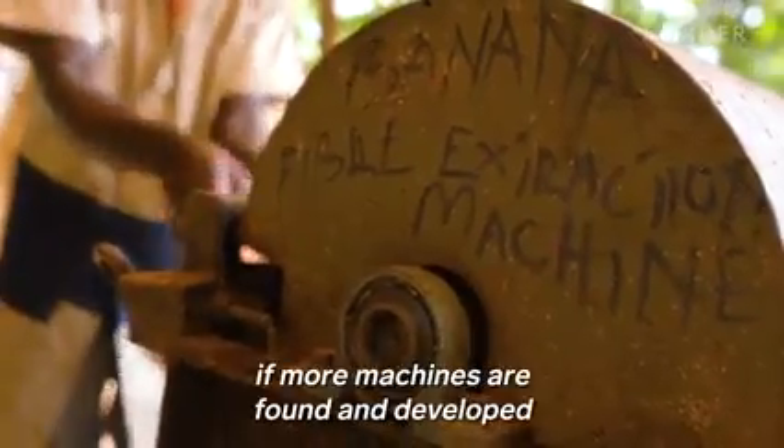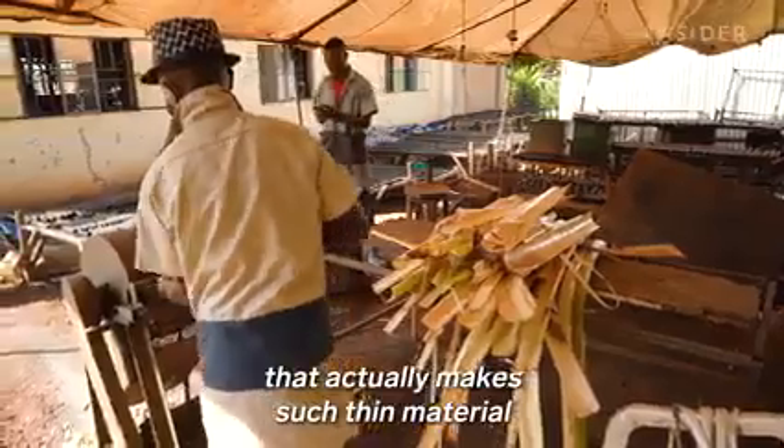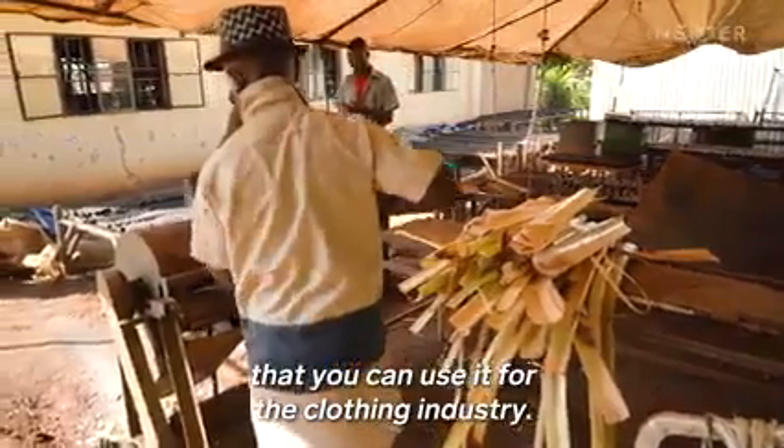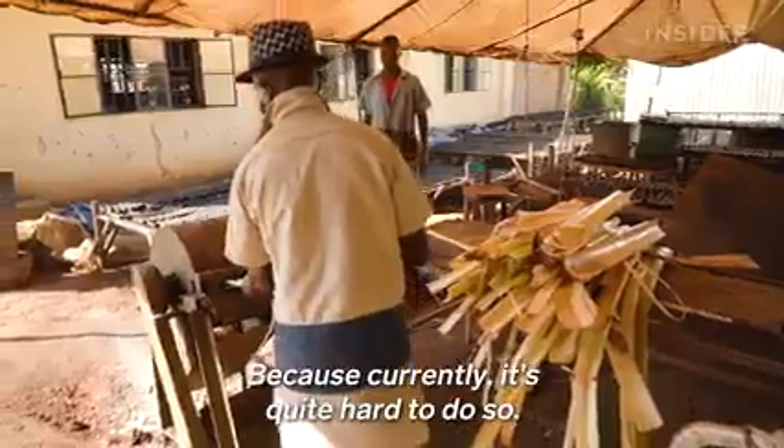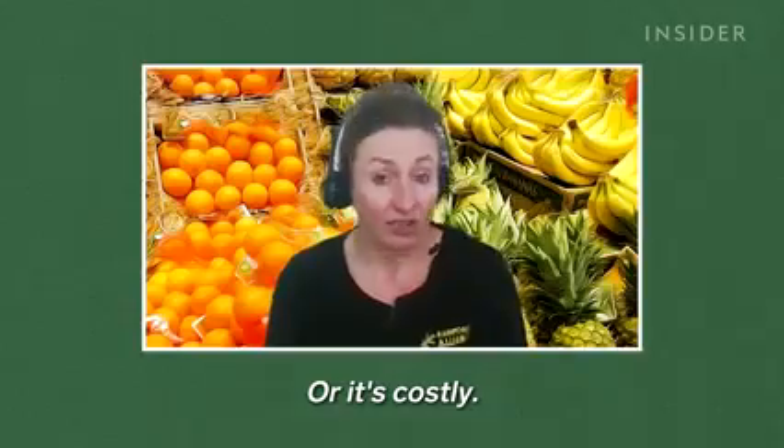It could spread over the world if more machines are found and developed that actually make such thin material that you can use it for the clothing industry. Because currently it's quite hard to do so, and not a lot of machines have been developed, or it's costly.